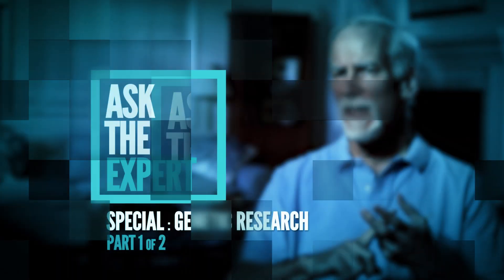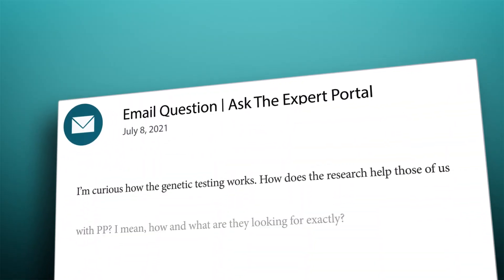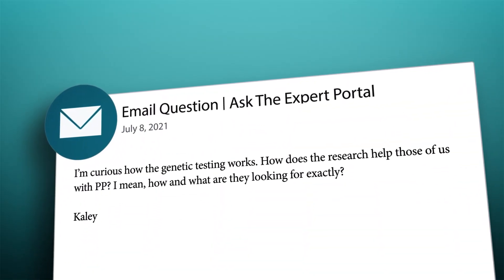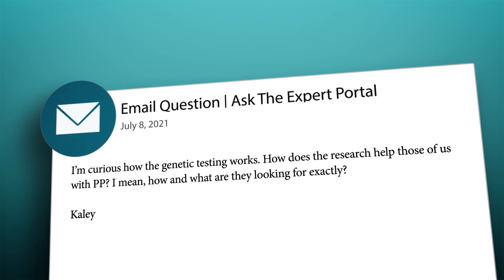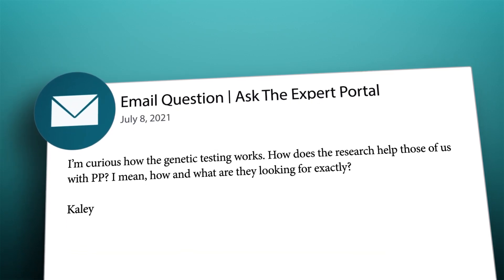Our first question today comes from the Ask the Experts portal on our website. Here's Kaylee's question: I'm curious how the genetic testing works. How does the research help those of us with PP? How and what are they looking for exactly?